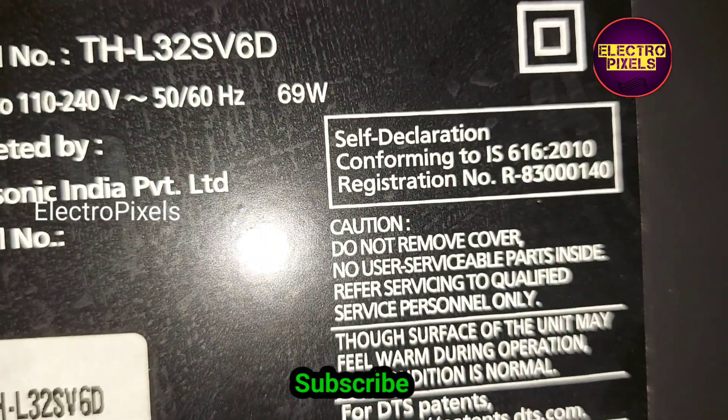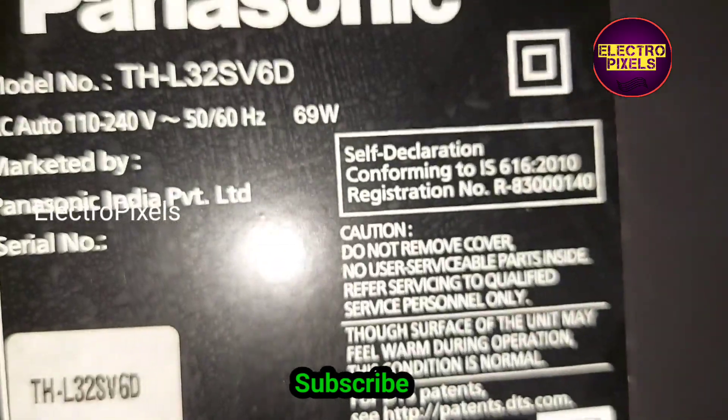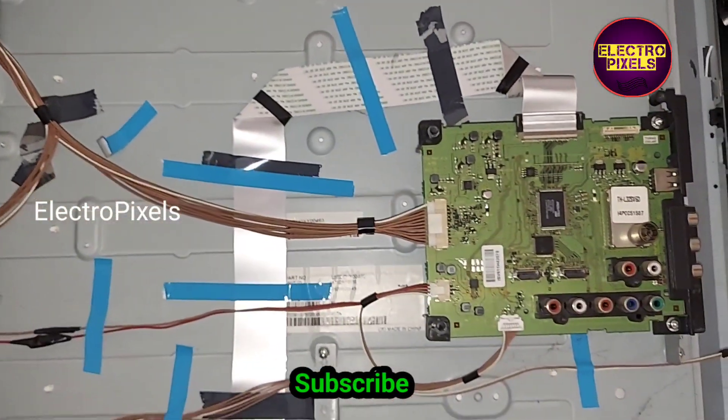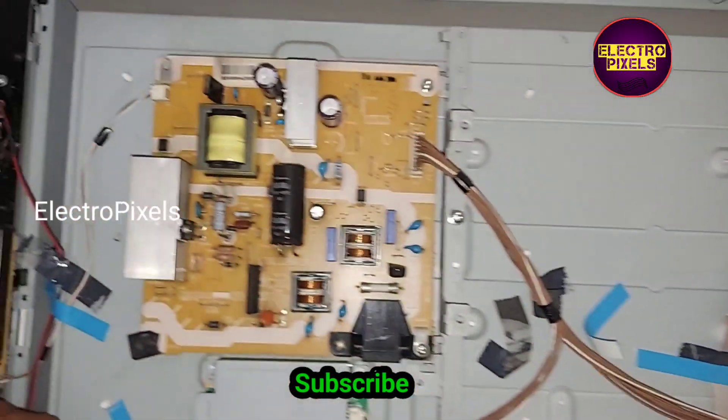See friends, this is the model number. In the previous video, we discussed another Panasonic LED TV which had the same complaint.